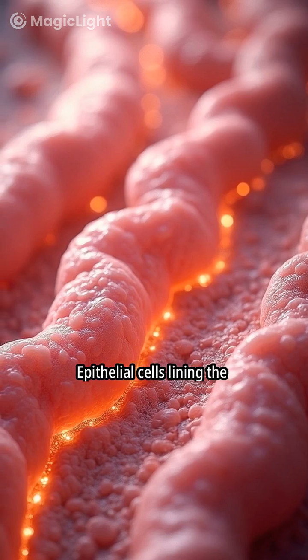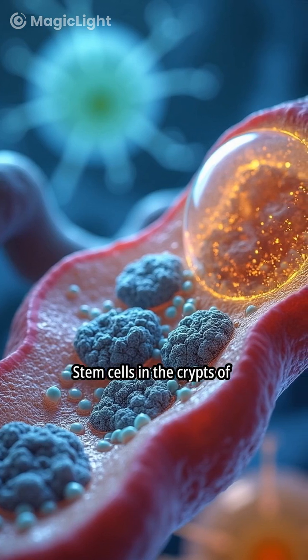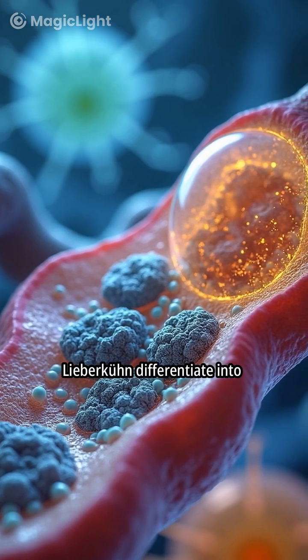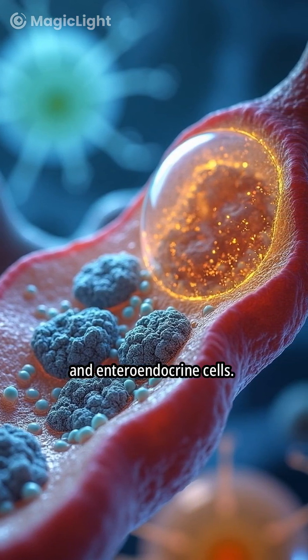Epithelial cells lining the intestine undergo rapid and continuous renewal. Stem cells in the crypts of Lieberkühn differentiate into enterocytes, goblet cells, and enteroendocrine cells.